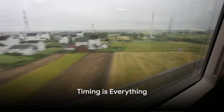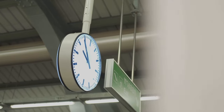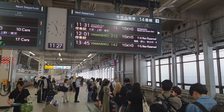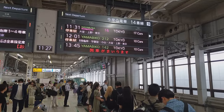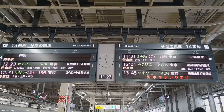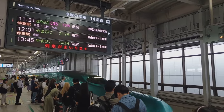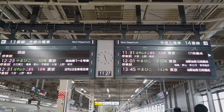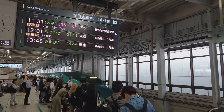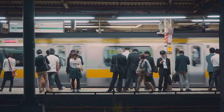On the Shinkansen, every second counts. This is the bullet train we're talking about, where punctuality isn't just a courtesy — it's an art form. The Shinkansen's legendary precision is a marvel in itself. In fact, the average delay per train is under one minute. Yes, you heard that right: under a minute.